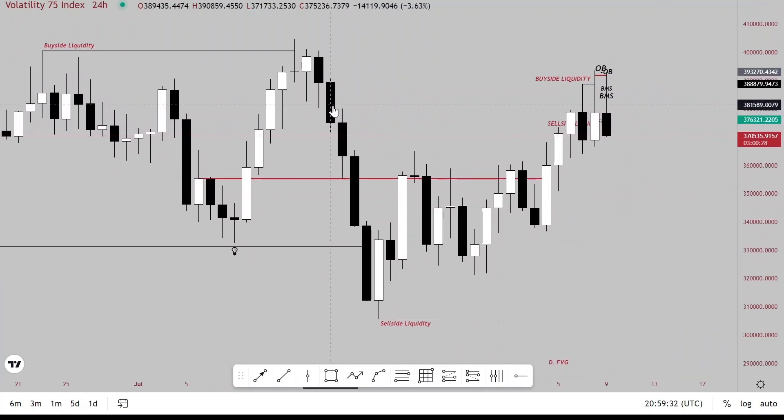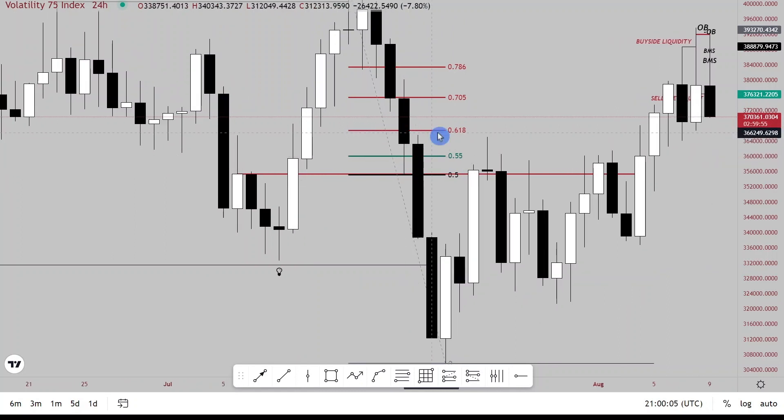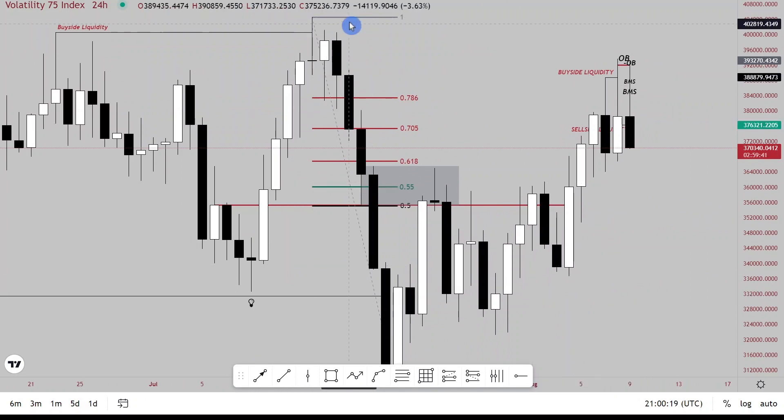With daily ranges, price will typically retrace above 50% to around the 70.5% or 61.8% Fibonacci retracement level. Taking the Fibonacci, price retraced very deep into the dealing range — past 50% — so we can look for sales. The initial sell entry was provided inside this rejection zone, which is called a hidden base. Those wicks up and down form a hidden base, and that gave the initial sell-off.